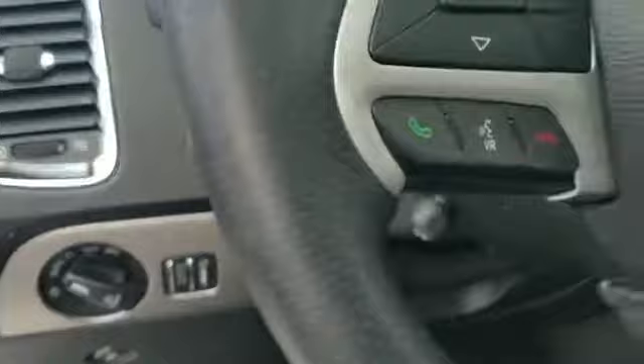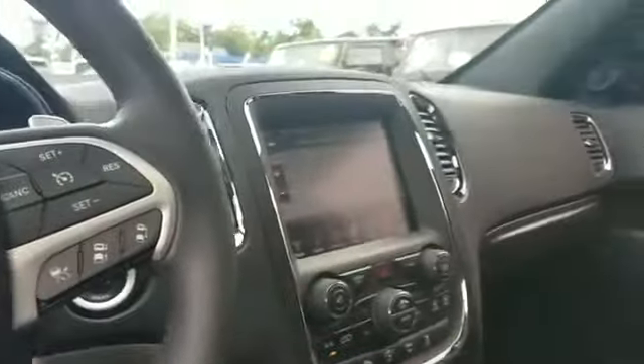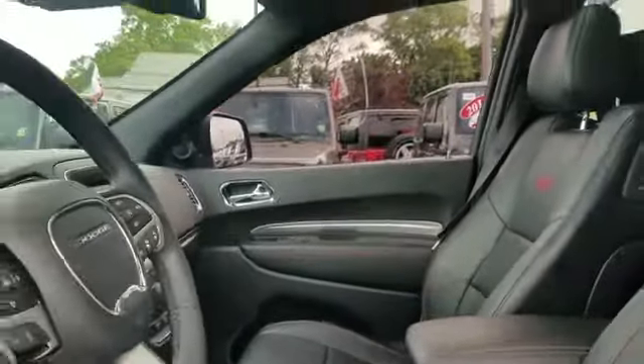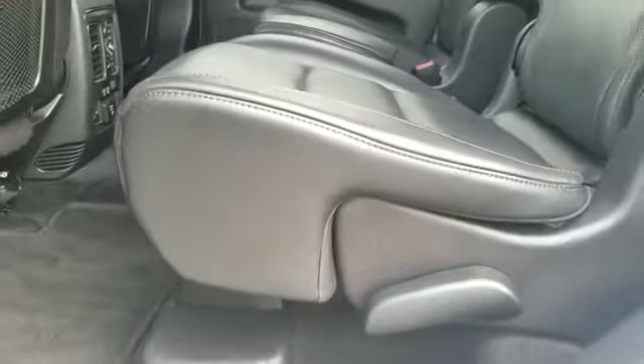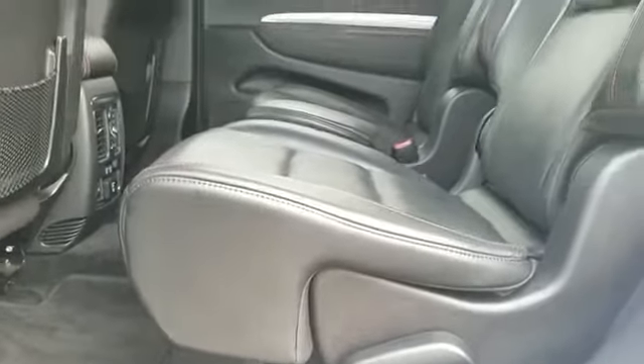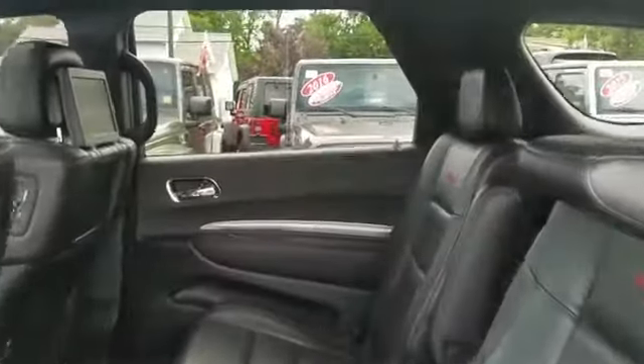Heated side view mirrors, passenger seat adjustable lumbar support, memory seat, heated rear seats, and tinted windows. This is a top-rated dealer — find your dream car and drive it home today. If you're in the market for a used or certified Dodge, Chrysler, Jeep, or Ram, let us introduce you to Security Dodge's large and varied inventory of quality vehicles.